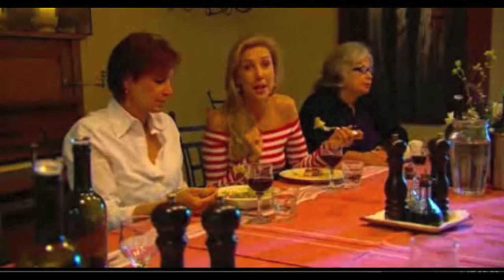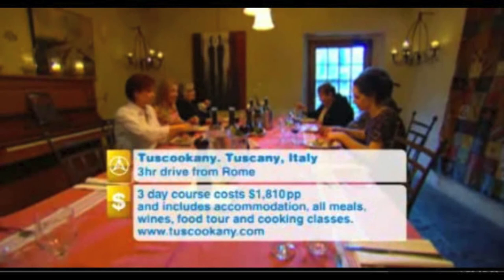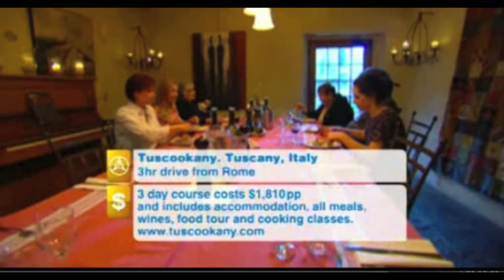For an Italian cooking vacation, head to Tuscany — about a three-hour drive from Rome. Three-day courses cost $1,810 and include accommodation, all your meals, your wine, your food tour, and your cooking class.